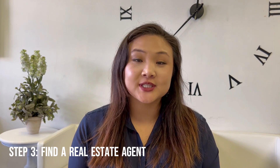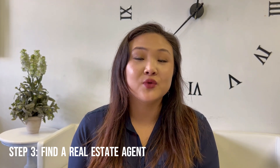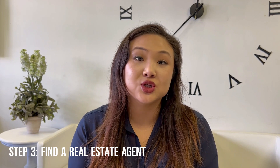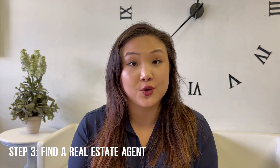The third step, or something that also goes hand in hand with finding a loan officer, is to find a real estate agent that you feel is a good fit for you, your needs, and the criteria you have in mind when searching for your home.